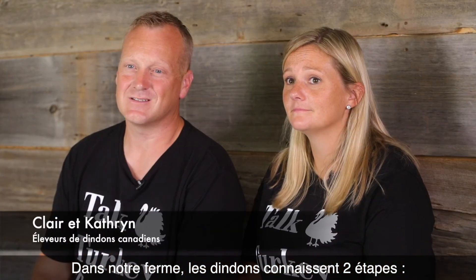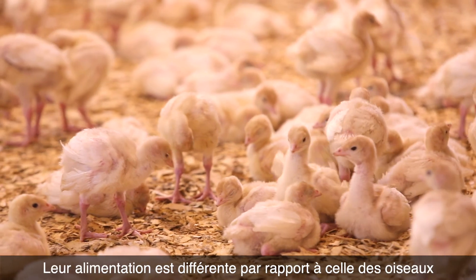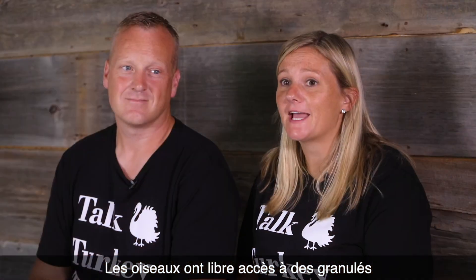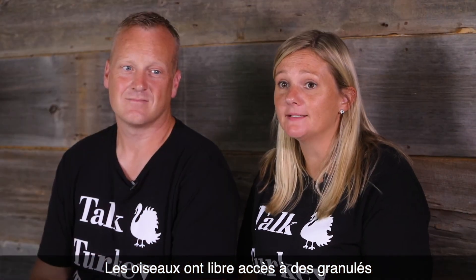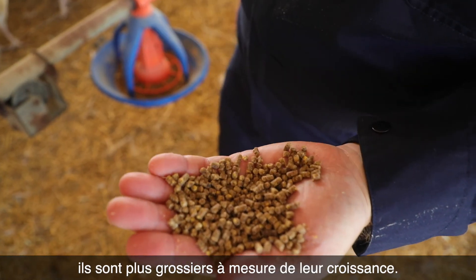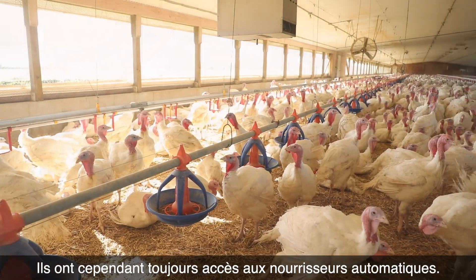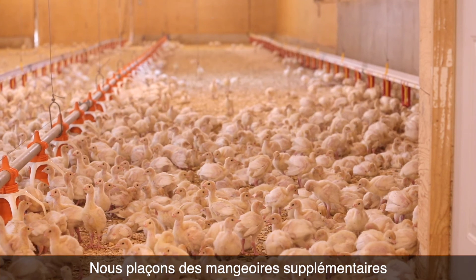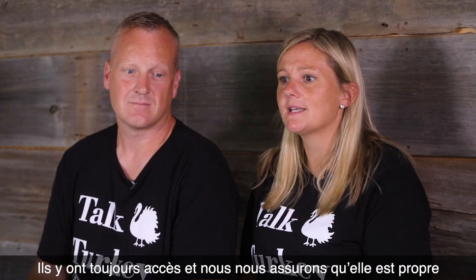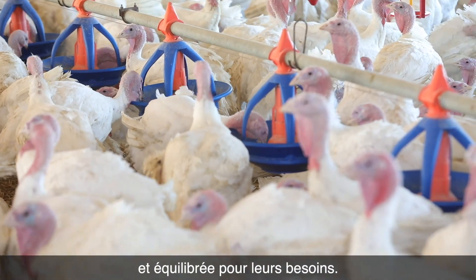On our farm we have two stages of turkeys. The turkeys in the brooder barn — the small birds that are just over a week old — have a different diet compared to our large birds that are over 13 weeks of age. They have free access to pellet that is more fine when they are younger and then becomes coarser as they grow. They always have access in automatic feeders. We put additional feeders out when they are quite young to make sure they can find food, and we ensure it's clean and nutritionally balanced for their needs.